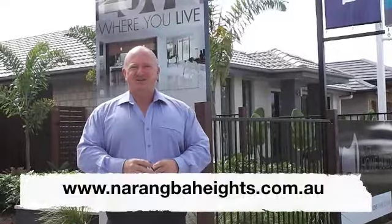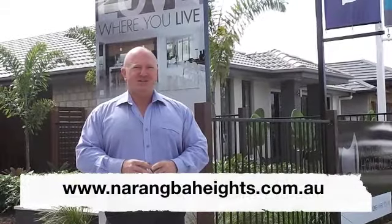Why not check out our website at www.narangbahheights.com.au? Better still, pop out and have a look for yourself. While you're here, check out the new display homes and make sure you call into the sales centre and grab an information kit.